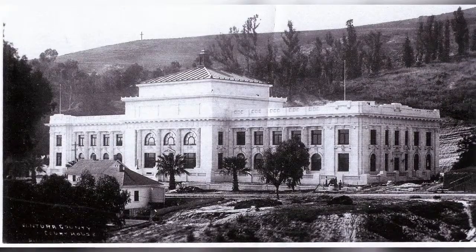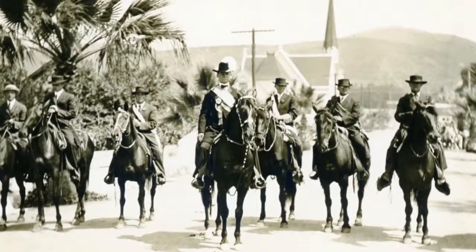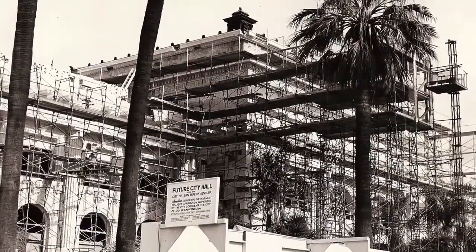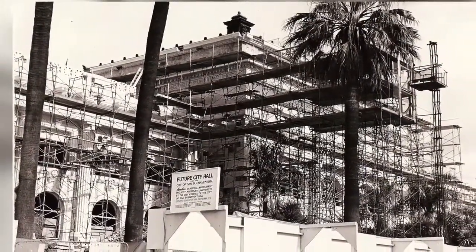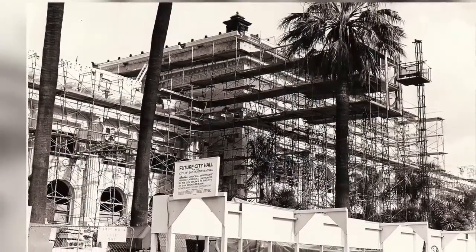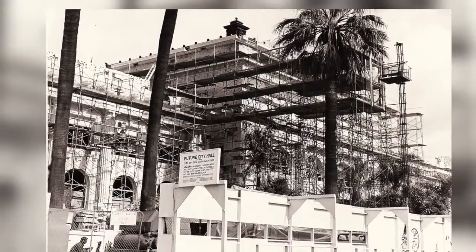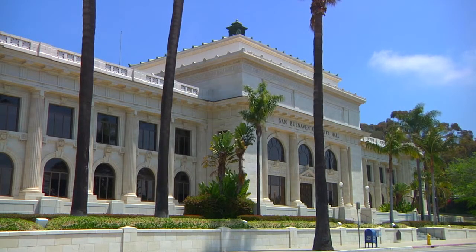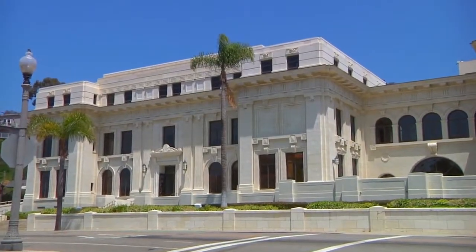The courthouse was built for $269,000 — equal to $6.3 million in 2013 — for a small city of 5,000 and county of 20,000 population. But in 1969, the proud courthouse closed, declared seismically unsound, followed in 1981 by its annex, completed in 1932 as the sheriff's department and jail. To save the priceless complex from demolition, the city of Ventura purchased, restored, and reopened the courthouse as City Hall in 1974 and the annex as City Hall West in 1988.